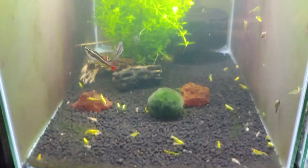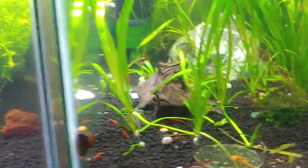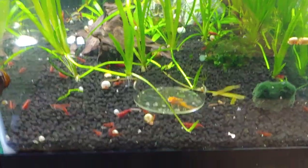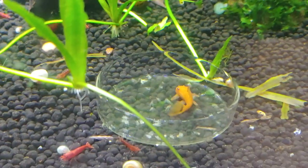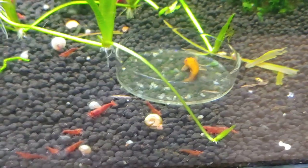Hopefully pretty soon I'll pull the white clouds out because I don't see very many scuds anymore. They do a really good job of cleaning up the tank. Both of these tanks had a lot of scuds. If you can kind of see underneath this tree, they're all hiding underneath there — and that's where the white clouds can't get them.